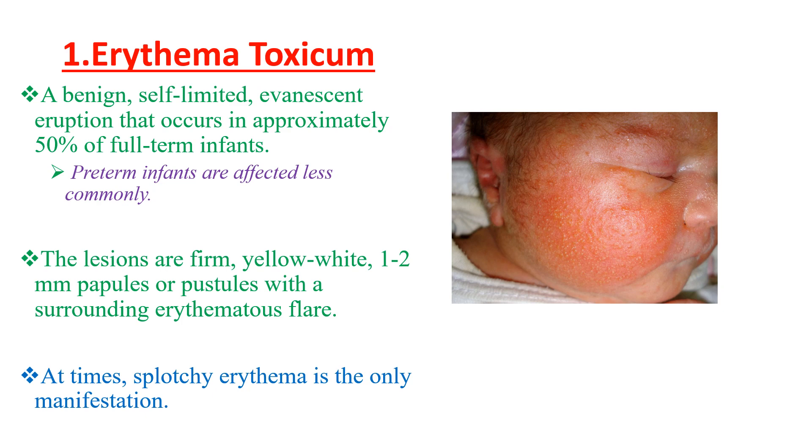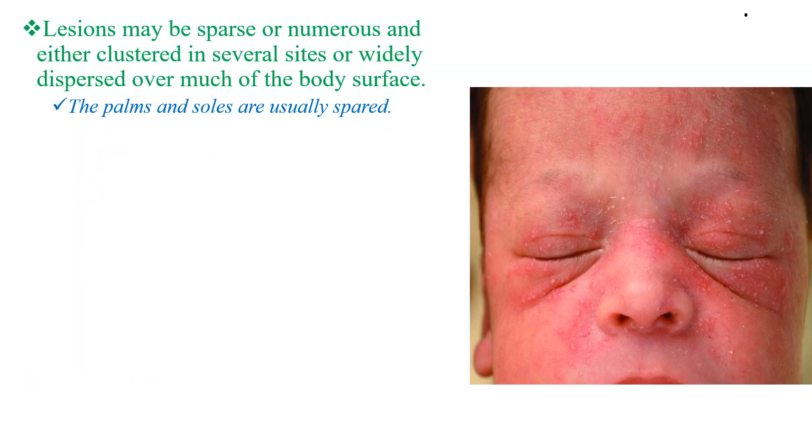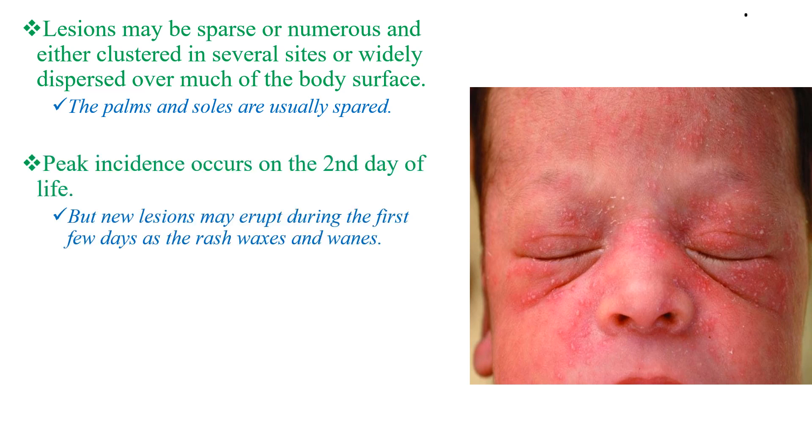At times, blotchy erythema is the only manifestation. Lesions might be dispersed or numerous and either clustered in several sites or widely dispersed over much of the body surface, but the palms and soles are usually spared. Peak incidence occurs on the second day of life, but new lesions may erupt during the first few days as the rash waxes and wanes.